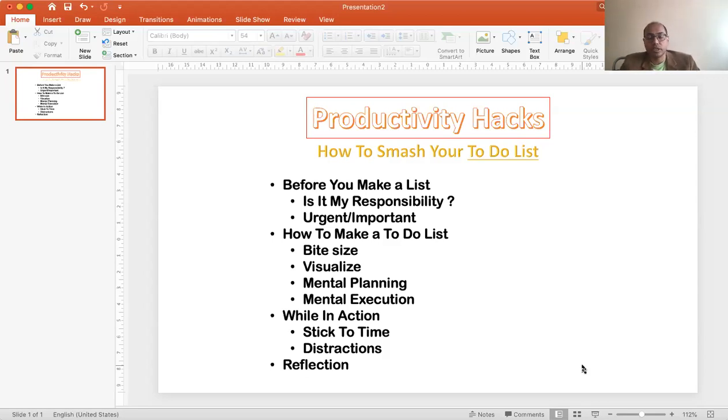Next, you have to differentiate between what is urgent, what is important, and what is nice to do. The urgent things go first — for example, if you need to book a staff meeting happening in the next half hour, that is urgent. So urgent goes first, and then comes the important.